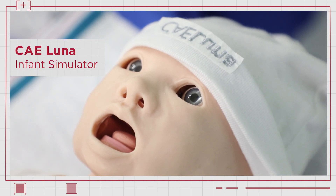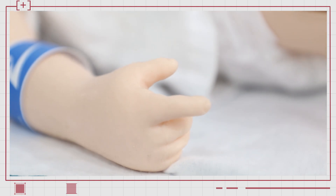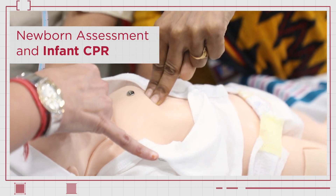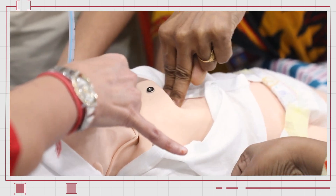CAE Luna is our new mannequin designed from newborn up to the first 28 days of life. The mannequin can be configured for things like neonatal life support and early pediatric advanced life support.